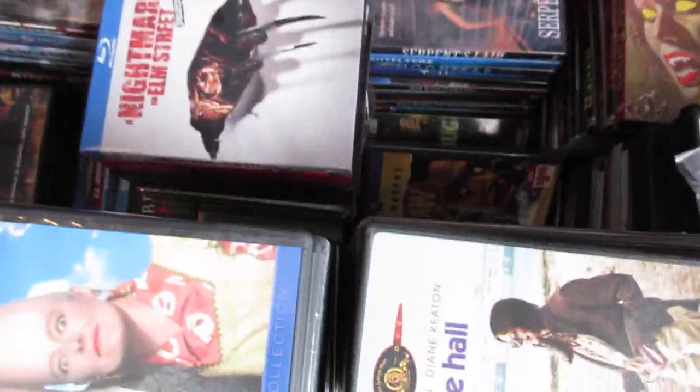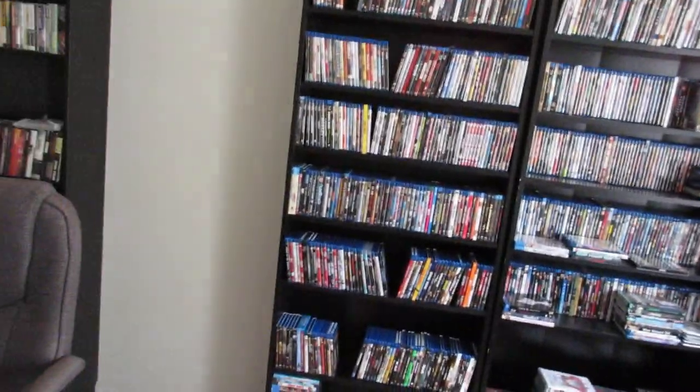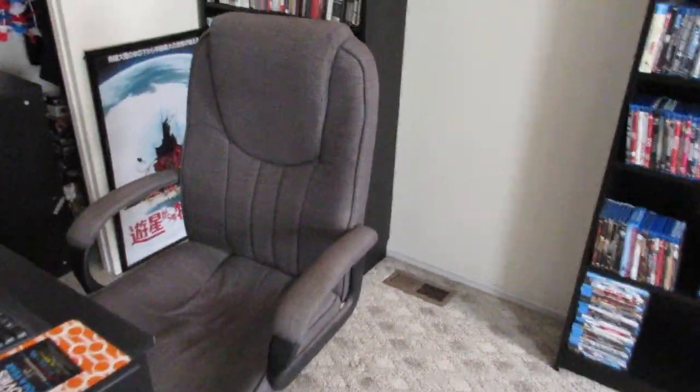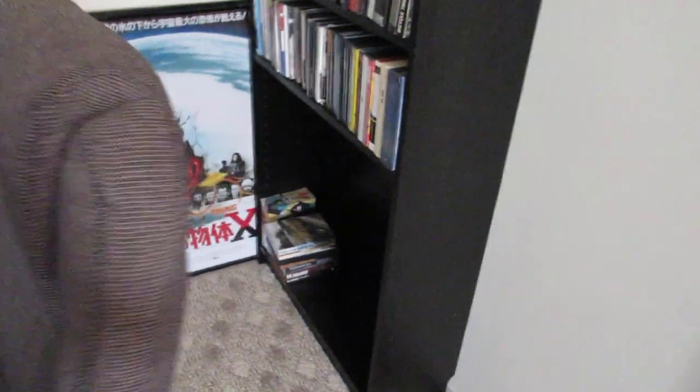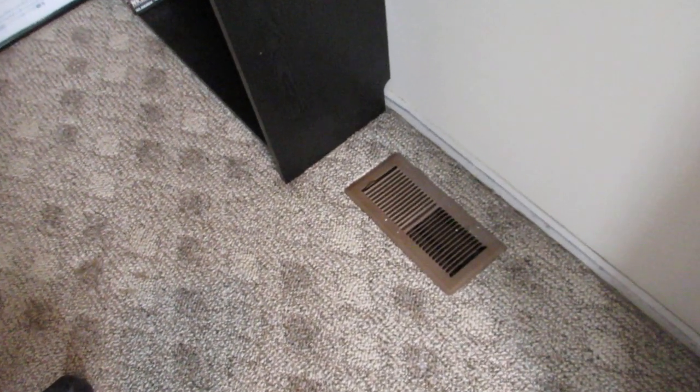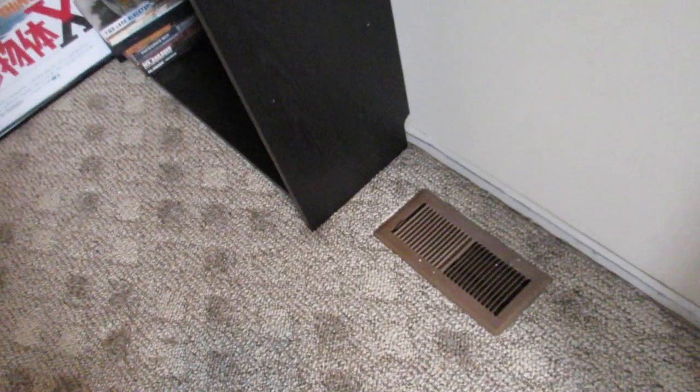I'm pretty excited about this. It looks nice to me. If that vent wasn't there and I could get one more bookcase it would have been like a whole wall and cleared up essentially everything. I wonder if there's a way I can tear this out and put another vent somewhere else in the room to make that happen — I don't know how much that would cost or if I could do it myself.